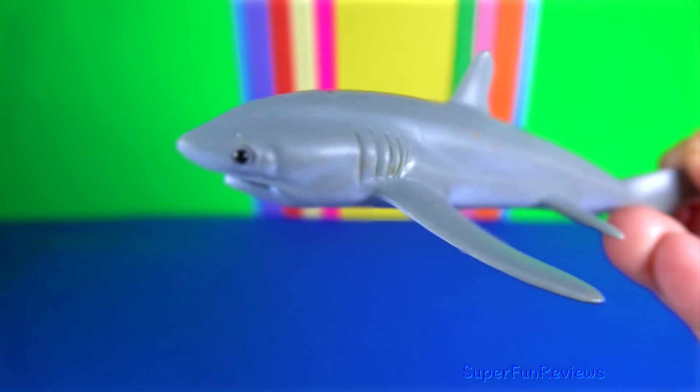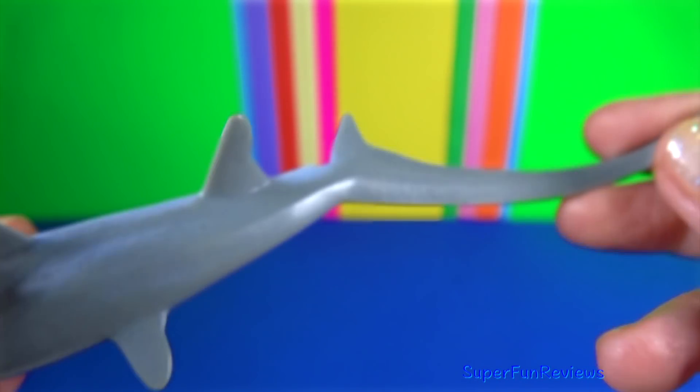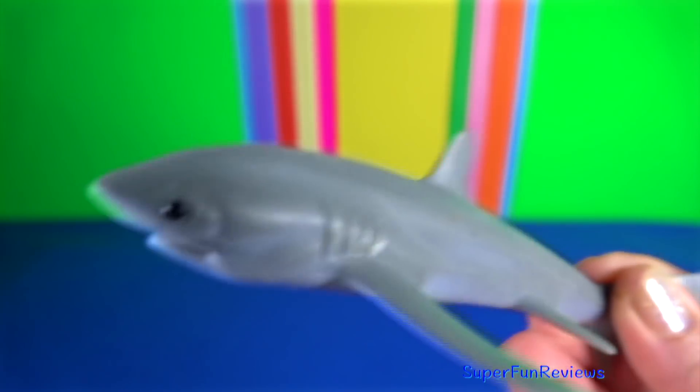Thresher sharks are active predators. The tail is used as a weapon to stun prey.